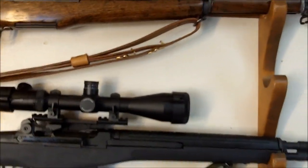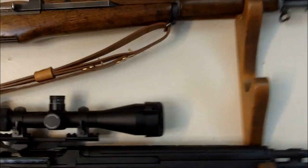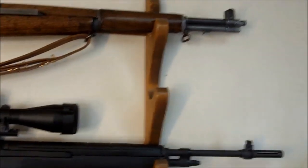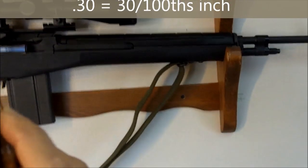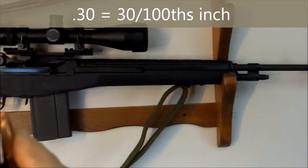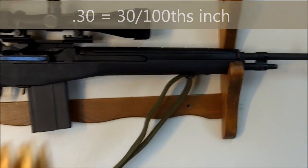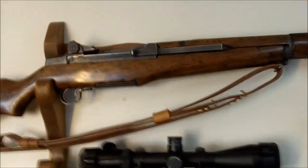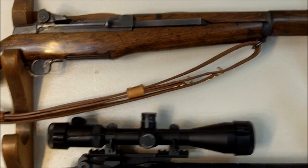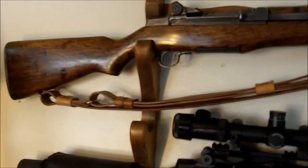The .30-06 is still a popular hunting round widely used by civilians. The '30' refers to the diameter of the bullet and the '06' refers to the year of its adoption, 1906. The M1 Garand was used extensively by U.S. forces in World War II, the Korean War, and to a limited extent the Vietnam War.